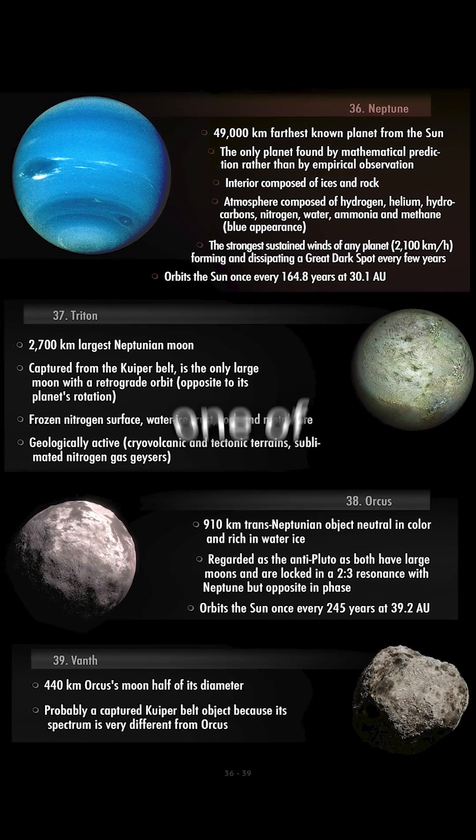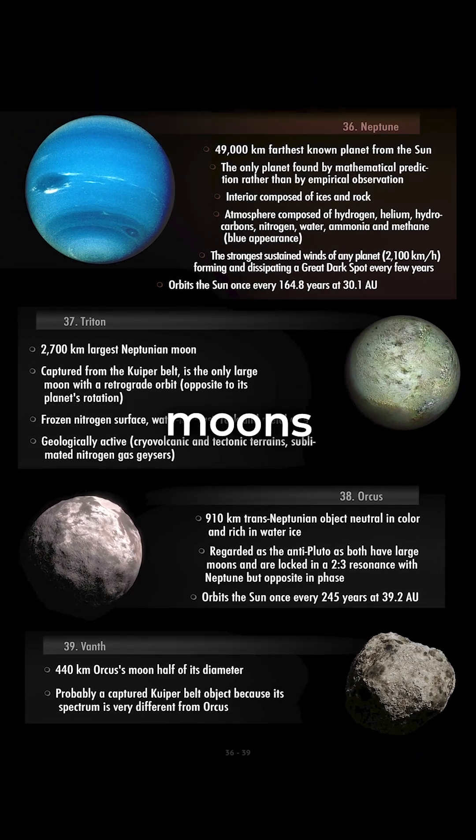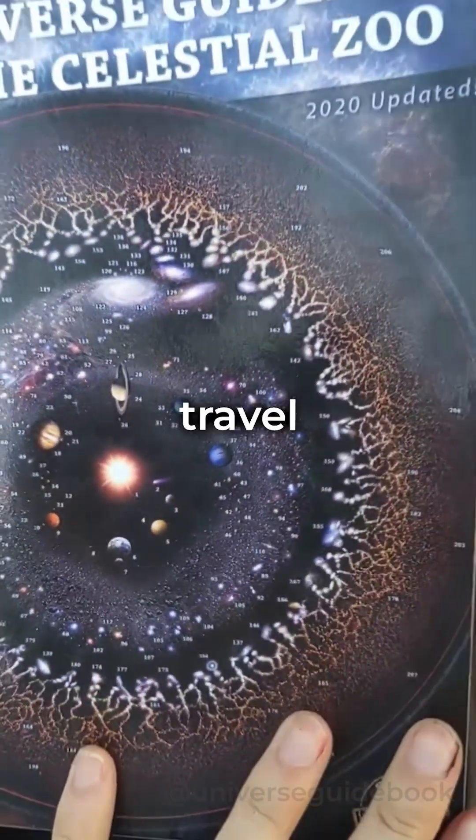These features make Triton one of the most fascinating moons in our solar system, and one of the landscapes described in detail in this cosmic travel guide.